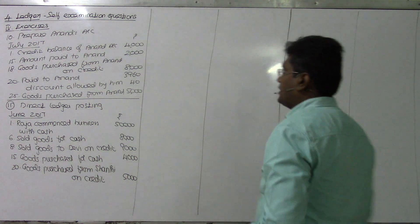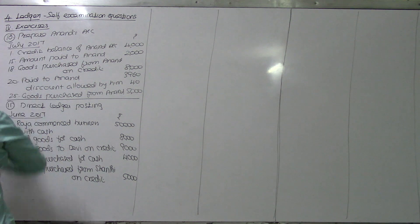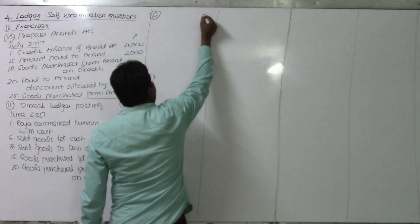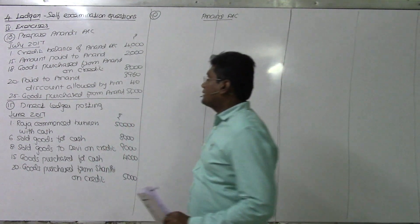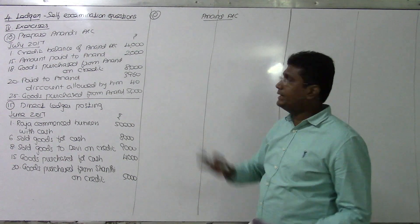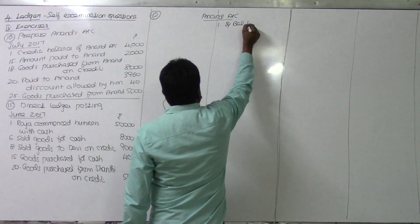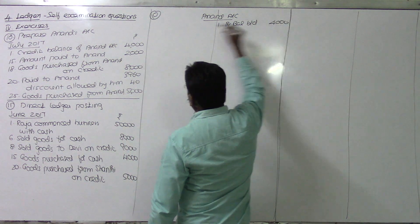Question Number 10: Prepare Anandha Account. We just need to prepare the Anandha Account. I'll open the Anandha Account here for Question Number 10. There is a credit balance of Anandha and Co. on 1st July. Direct credit balance - opening balance brought down: 4,000 rupees. This is the opening balance.